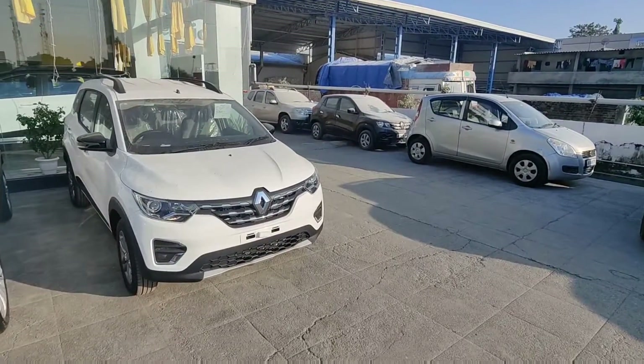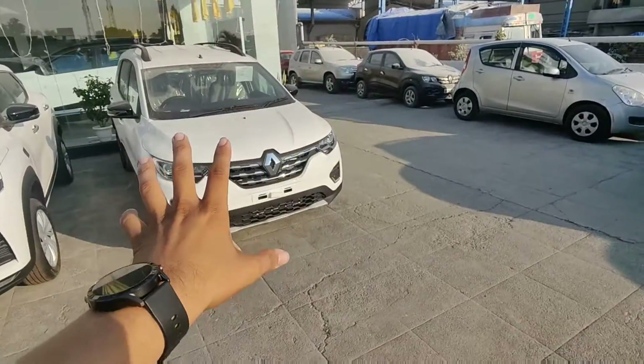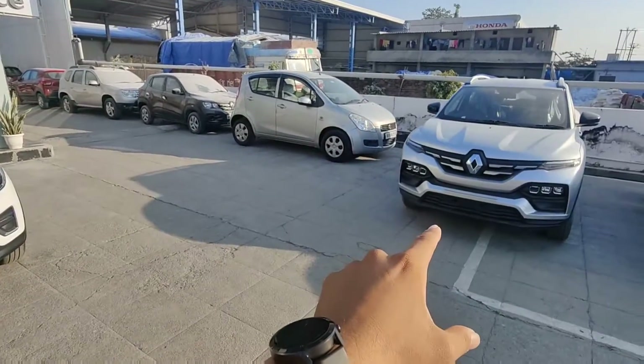Welcome to today's video. In today's video, you can see the two drivers here. I will tell you about the comparison between these two. Both cars are standing here.